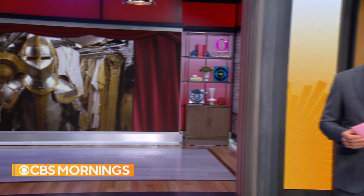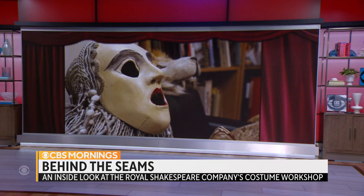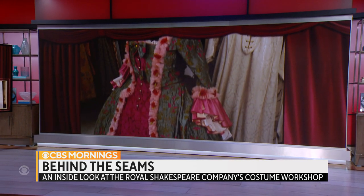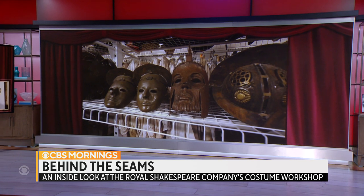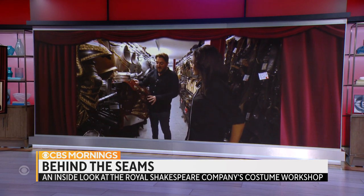For decades, Britain's Royal Shakespeare Company has perfected the art of dressing up. It has a collection of around 60,000 weird and wonderful wardrobe items, including some of the most famous outfits in British theater history from plays like Taming of the Shrew and Hamlet. And soon, visitors will get to see the making of the costumes up close. Roxanna Saberi gives us a behind-the-seams look.